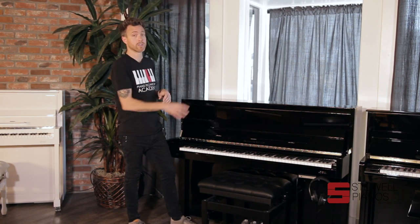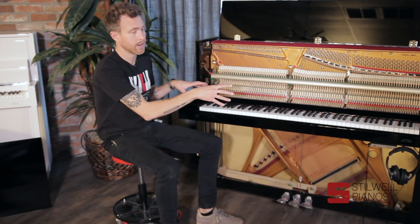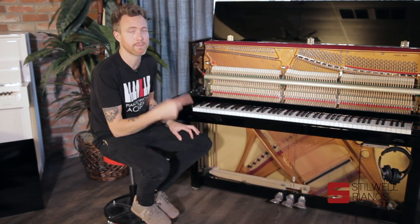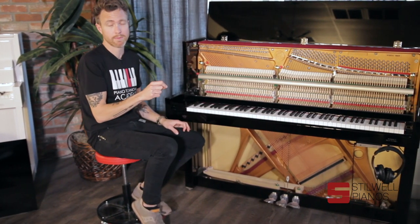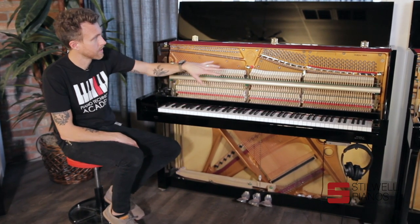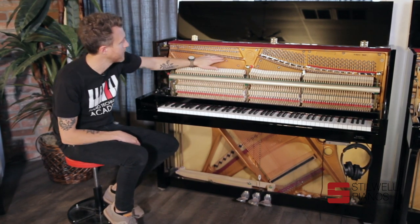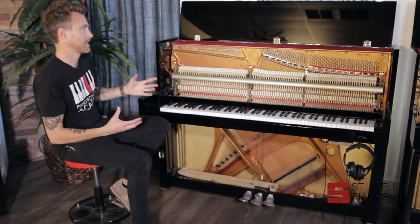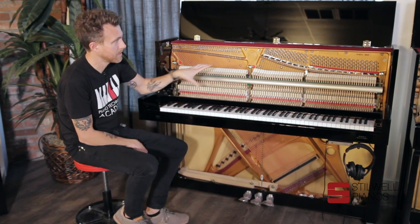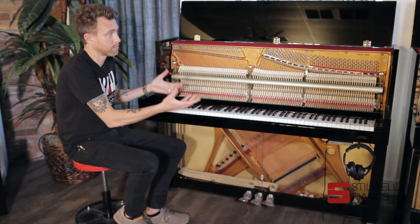I'm going to pull the cabinet parts off these pianos and show you the differences on the inside. Ironically, both of these pianos were made by the same company — these are both Samick-made pianos. You can tell because the serial number on Samick-made pianos always starts with a letter, not a number. Both of these start with letters. And if you look closely, they have eerily similar scale designs and even the way the plate is laid out. They are different scale designs from what I understand — Zeiler has their own designs — but they're pretty much identical.